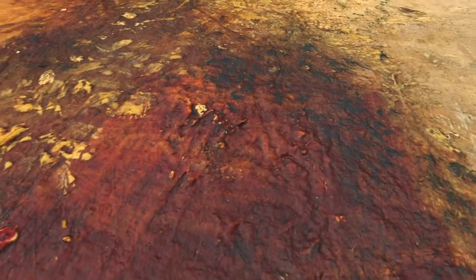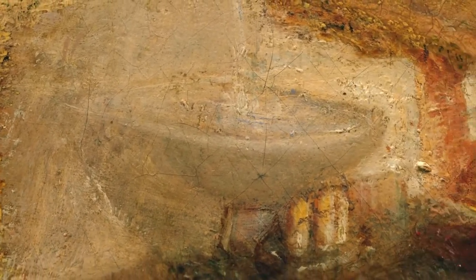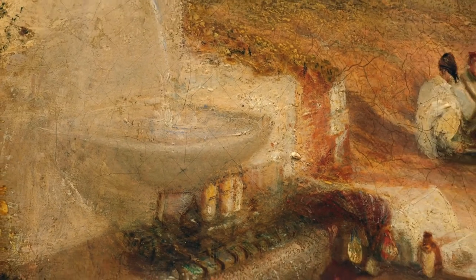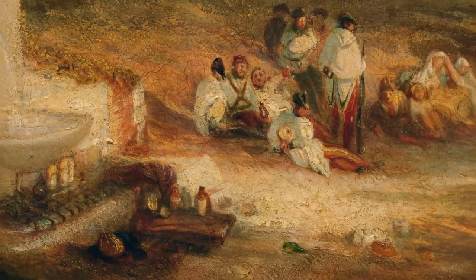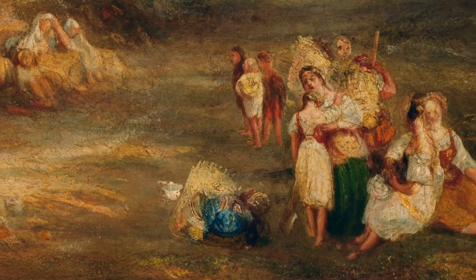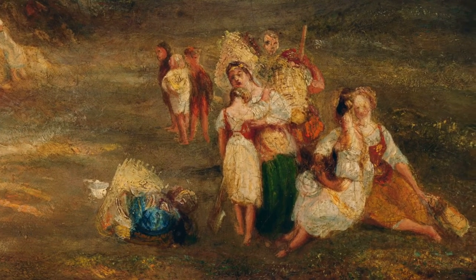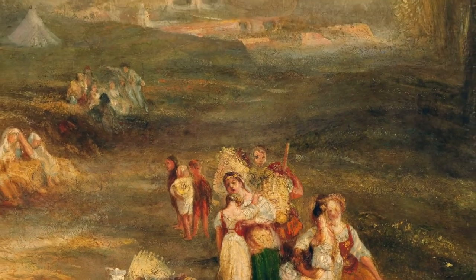Turner shared Byron's romantic sensibility and applied his painterly genius to deliver a poetic image. Byron and Turner both survived the turmoil of the wars of the French Revolution and were fervent advocates of peace. The painting brings together two of the most romantic figures of the 19th century. Byron is overwhelmed with melancholy when evoking the fortress of Ehrenbreitstein, while for Turner the fortress seems to deliver a more optimistic symbolism, as peace blurs the memory of war.